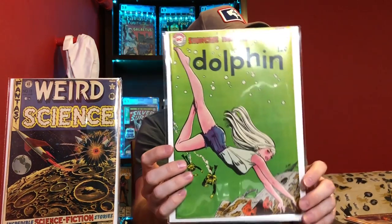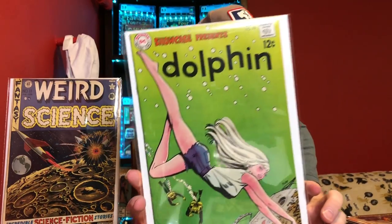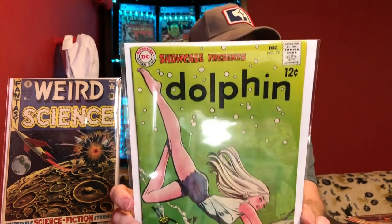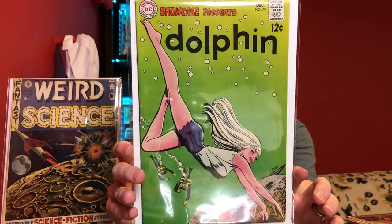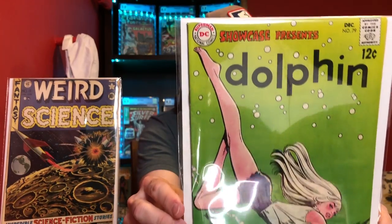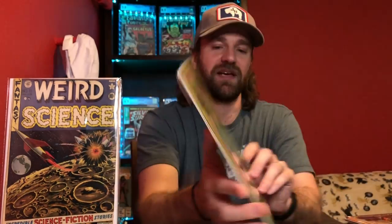This is a book I had been trying to get for a while, and I was happy to pick this one up. This is Showcase number 79, and this is the first appearance of Dolphin. I mean, it's just a beautiful cover — the colors, that sunburst on the cover is just incredible. I think this one was somewhere around a 7. You can see some spine wear, but a really clean book — no big creases. Very happy to get that book.